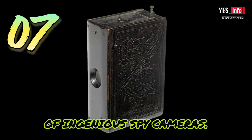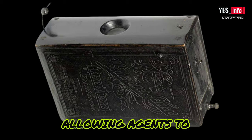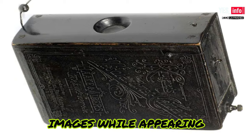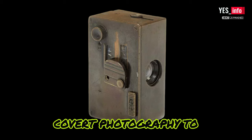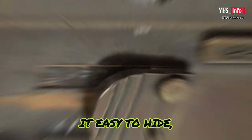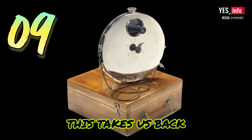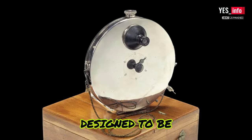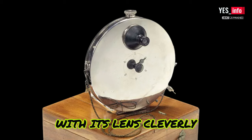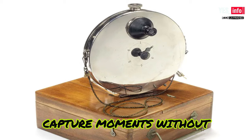Germany also had its share of ingenious spy cameras. In 1888, the book camera was born, allowing agents to discreetly capture images while appearing to be engrossed in reading. The masked concealable camera from 1950 took covert photography to new heights — its compact design made it easy to hide, ensuring agents could capture crucial moments without detection. This takes us back to 1886, where a revolutionary invention was born: the concealed vest camera, designed to be discreetly worn inside clothing. With its lens cleverly positioned through a buttonhole, this camera allowed its users to capture moments without raising suspicion.